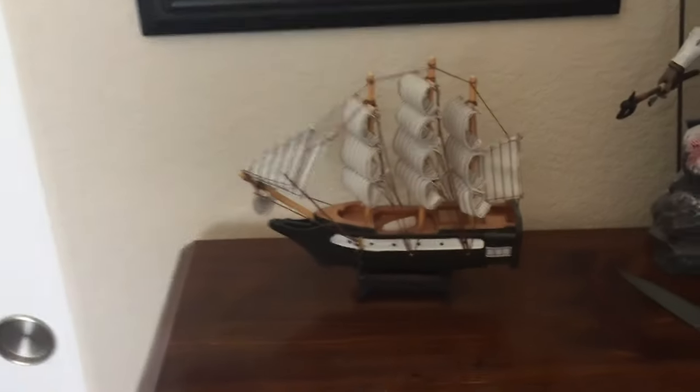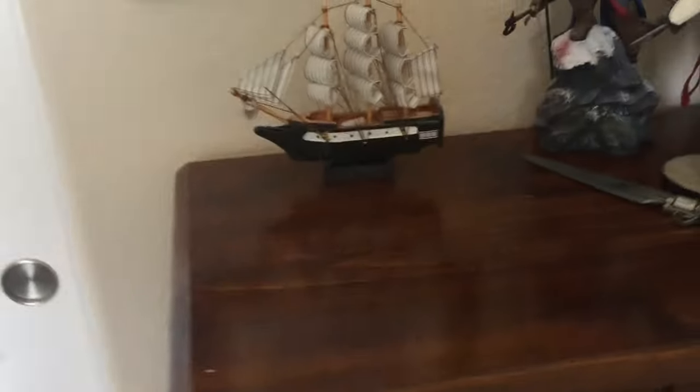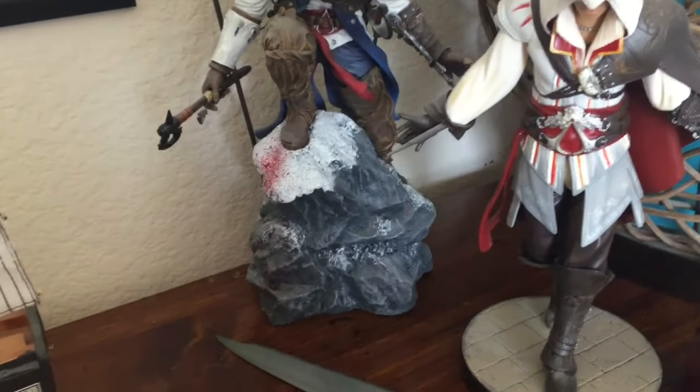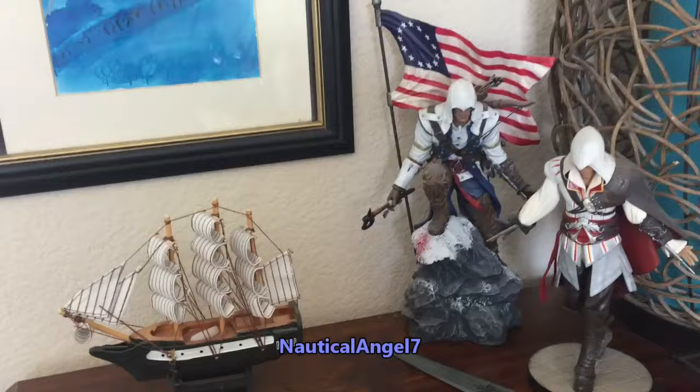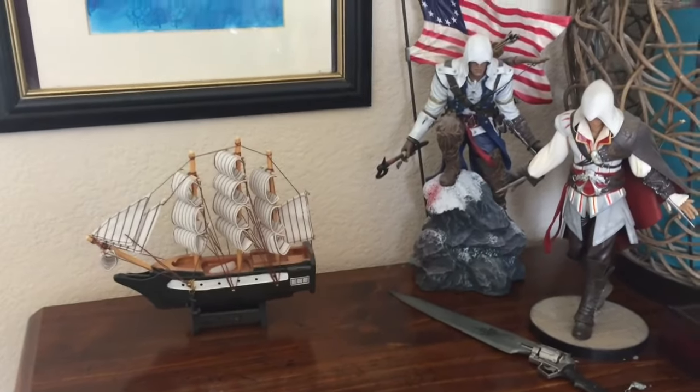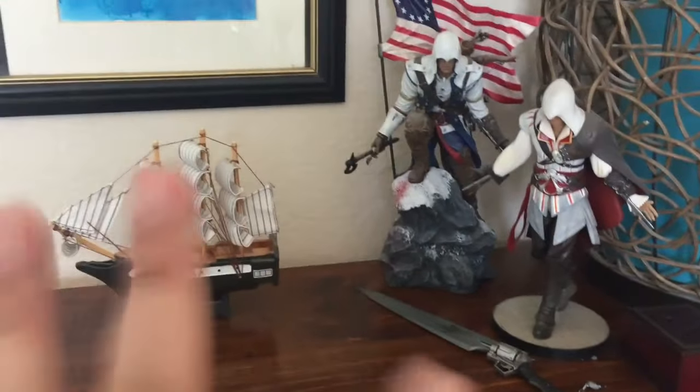On top of this dresser — which was from my father-in-law — we cleaned it up, decluttered the top, and put a ship here because she loves the nautical theme. She plays video games and has a YouTube channel; her moniker is Nautical Angel 7, though she hasn't uploaded in quite some time because she's busy with her studies. These are her collections of Assassin's Creed memorabilia. The water dragon is very precious to her, and this drawing is from when she was in kindergarten at five years old.